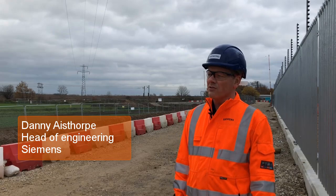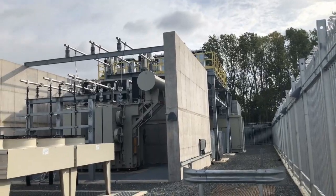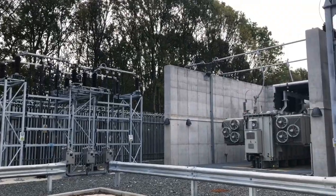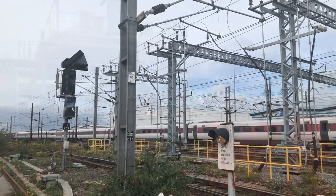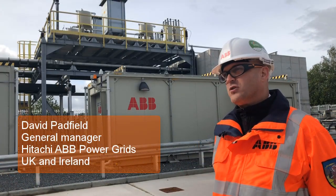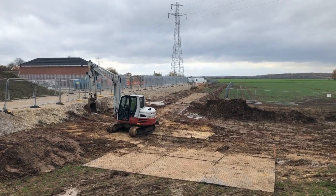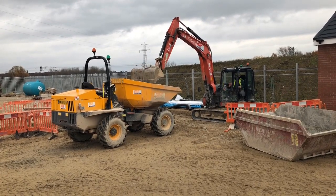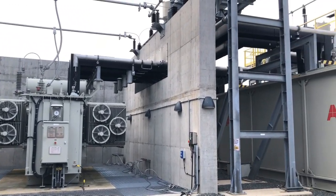This project is using a new proven technology in the form of static frequency converters, which is a neat smart bit of kit that sits between the railway and the electrical network. Static frequency converters clean the supply between the railway and the network, enabling us to harness power from more localised supplies. The alternative would have been to bring a higher voltage supply from much further away, involving a high voltage cable across countryside and town environments, which is disruptive and can be complicated.